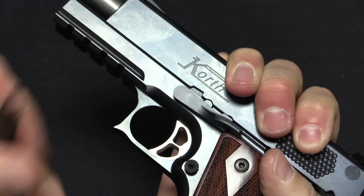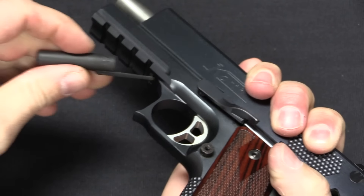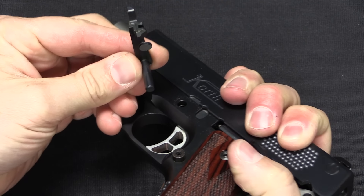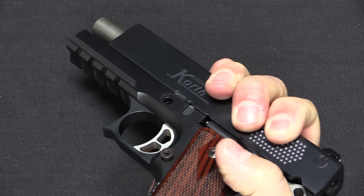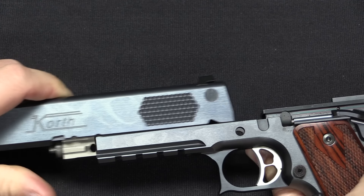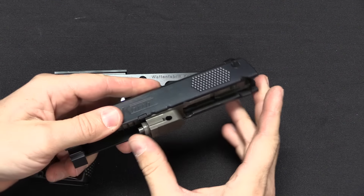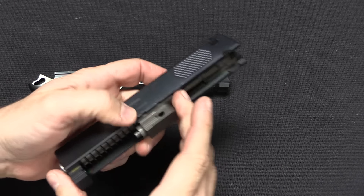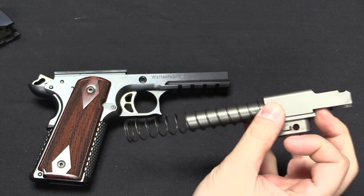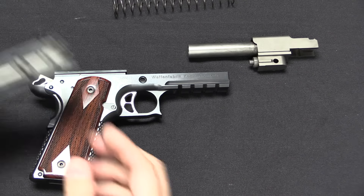It is marked 'Waffenfabrik Korth, Germany.' We have a serial number there. CIP is the proofing — European Union proofing — and it is also proofed on the bottom of the frame. It has that Korth logo on the left side of the slide, and it is chambered in .45 Auto. Korth did go the extra mile on their magazines: they actually have the witness holes numbered, and they've got their logo on the magazine as well.